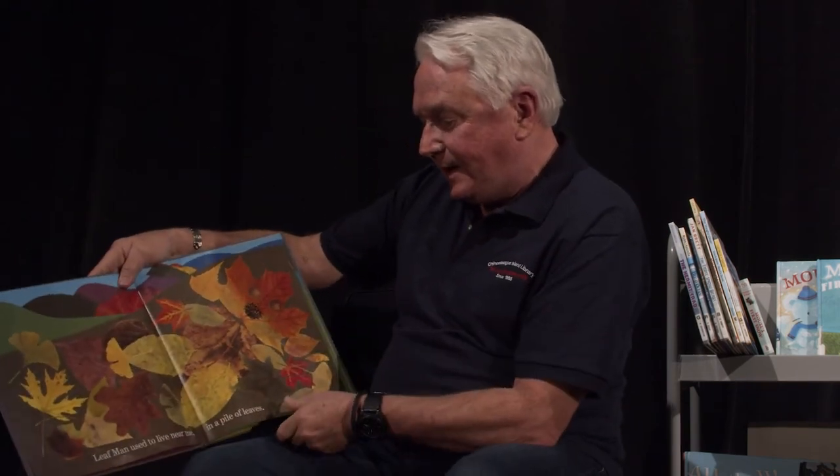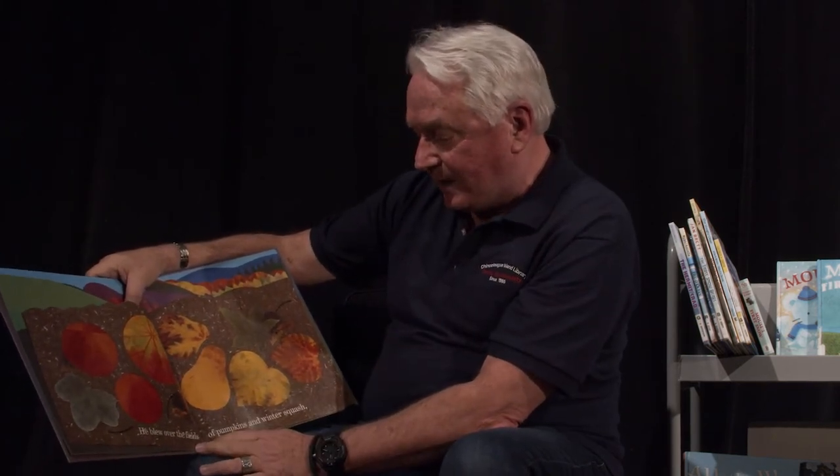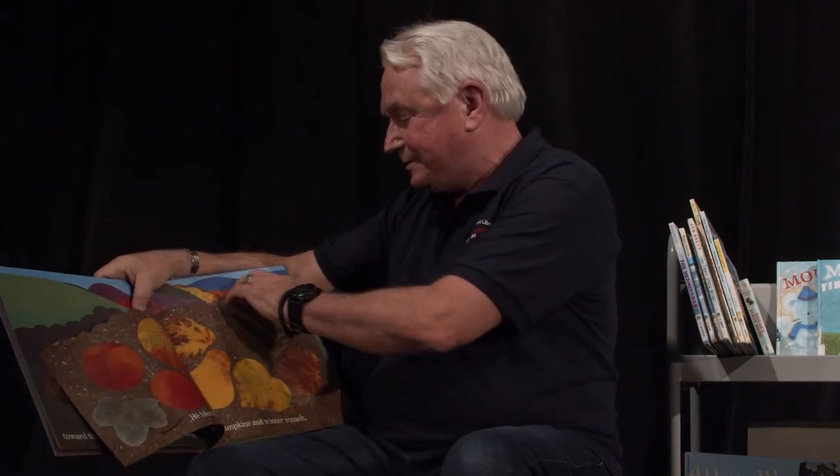The next book I'm going to read for you is called Leaf Man. Leaf Man used to live near me in a pile of leaves. But yesterday the wind blew Leaf Man away. He left with no travel plans. The last time I saw him, he was headed east, past the chickens, toward the marsh, over the ducks and geese. Leaf Man's got to go where the wind blows. He blew over the fields of pumpkins and winter squash, and flew over the turkey, past potatoes, carrots and cabbage.